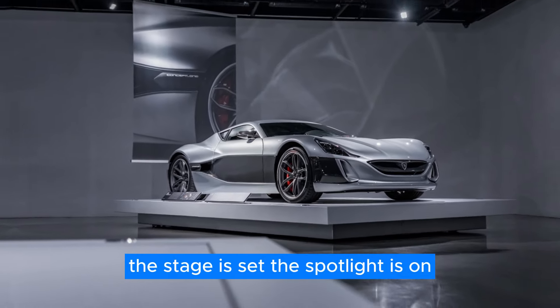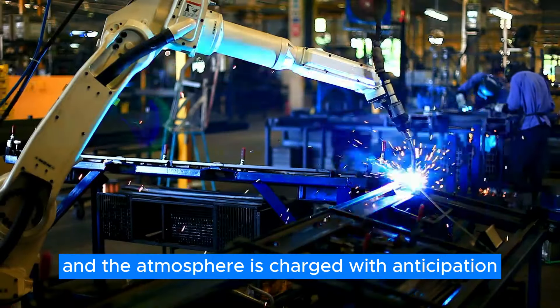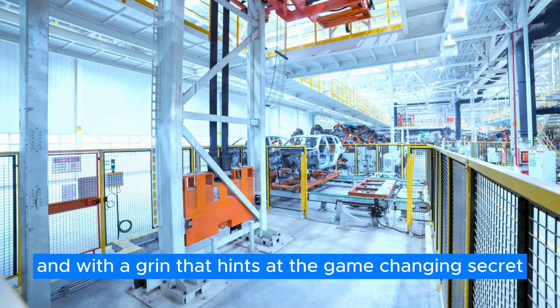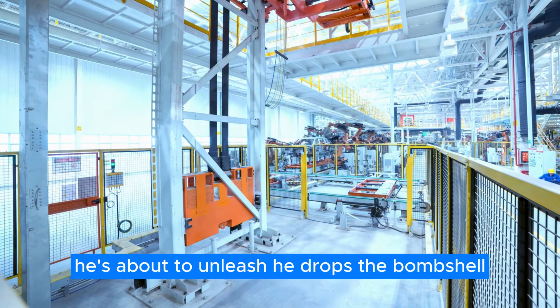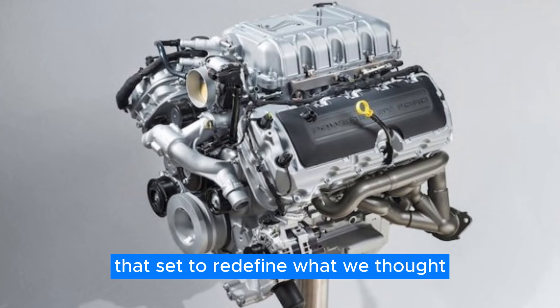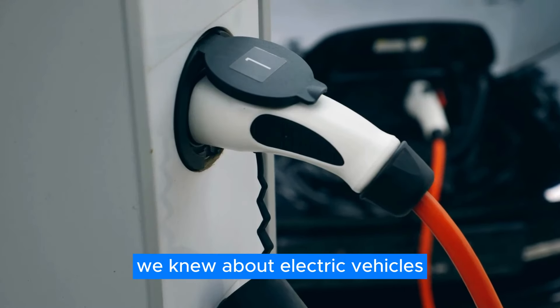The stage is set, the spotlight is on, and the atmosphere is charged with anticipation. The Ford CEO steps forward, and with a grin that hints at the game-changing secret he's about to unleash, he drops the bombshell: a revolutionary new engine that's set to redefine what we thought we knew about electric vehicles.